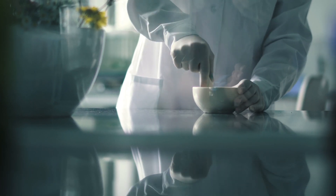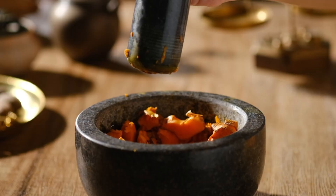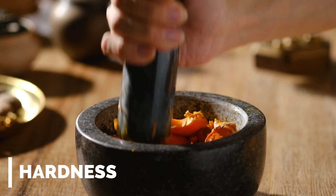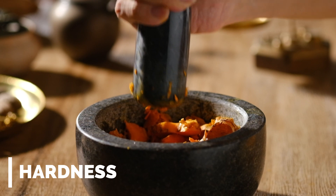The laboratory is a realm of precision, and when it comes to sample preparation, gray and black agate mortar and pestles really shine. The hardness of agate ensures that substances are ground down to a fine consistency without introducing any unwanted contaminants.